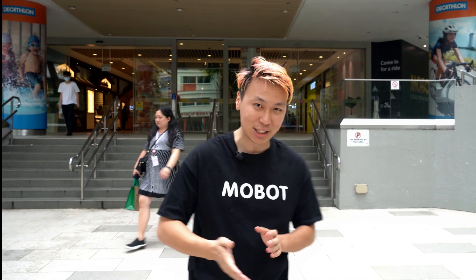Hello everybody, this is Bobby, Brand Manager of Mobot. Today we are at a very special place, T Square Mall. Come, let's show you.